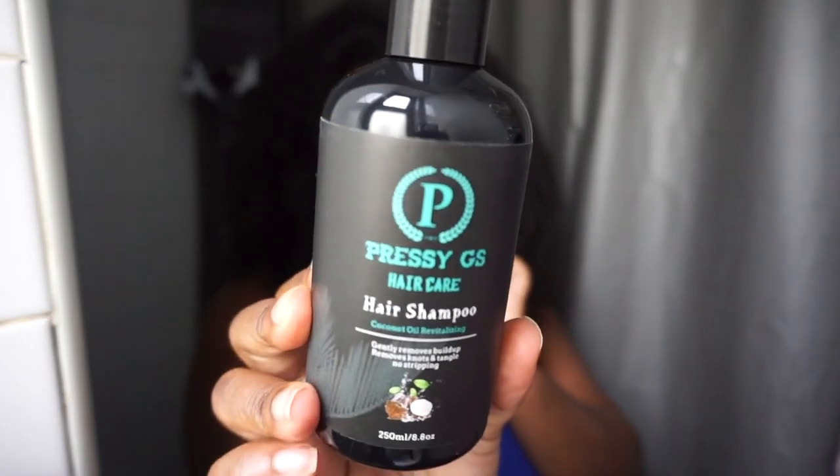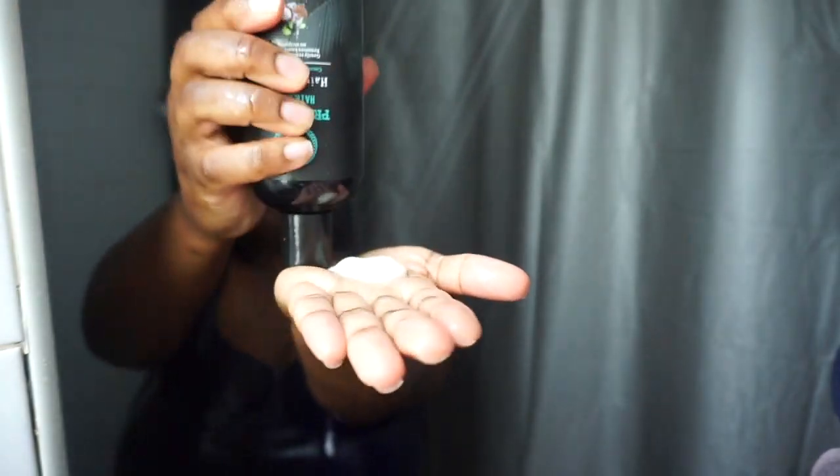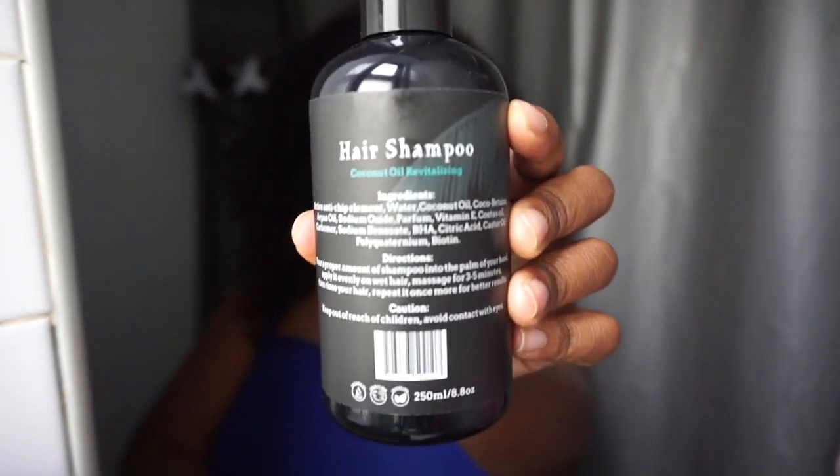I will be starting off with the hair shampoo. This product is thick but it smells amazing — very fruity and tropical. Some of the ingredients include coconut oil, argan oil, vitamin E, and biotin. Those oils make your hair nice and moisturized, or rather seal in moisture.